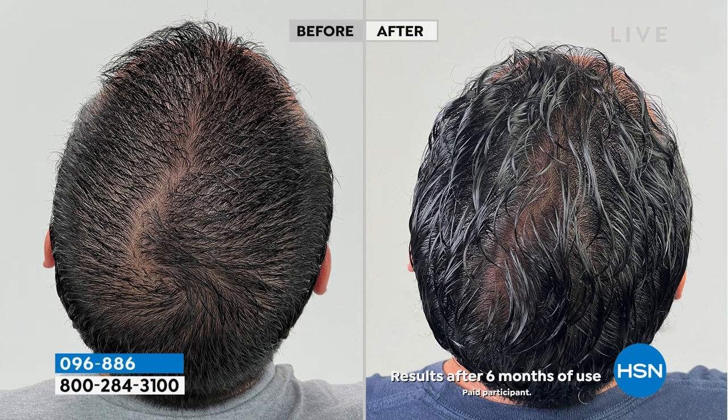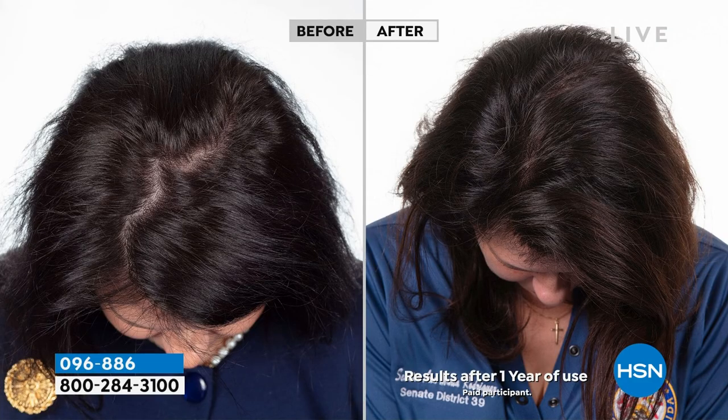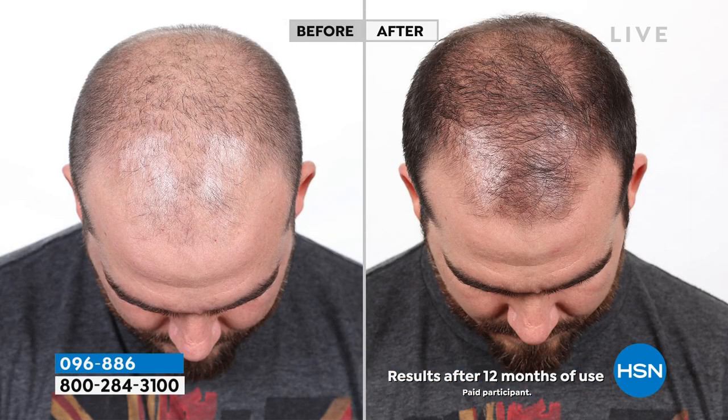I want you to look at these pictures. This is six months using Capillus. When we think about Capillus, we know that this is the natural, non-invasive way to regrow your natural hair by just using it a couple of minutes a day — six minutes a day. It is an FDA-cleared laser hair therapy device. We're doing something we have never done. Look at this one — this is 12 months of use.